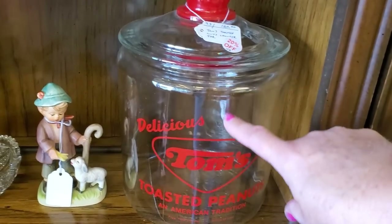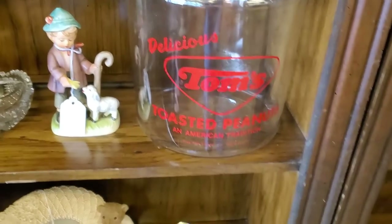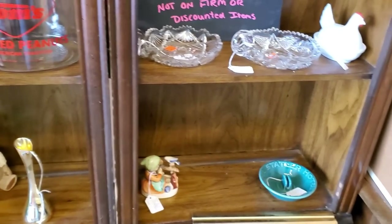I have one of these. I keep granola bars in it at home. $120. That's an expensive granola bar holder.